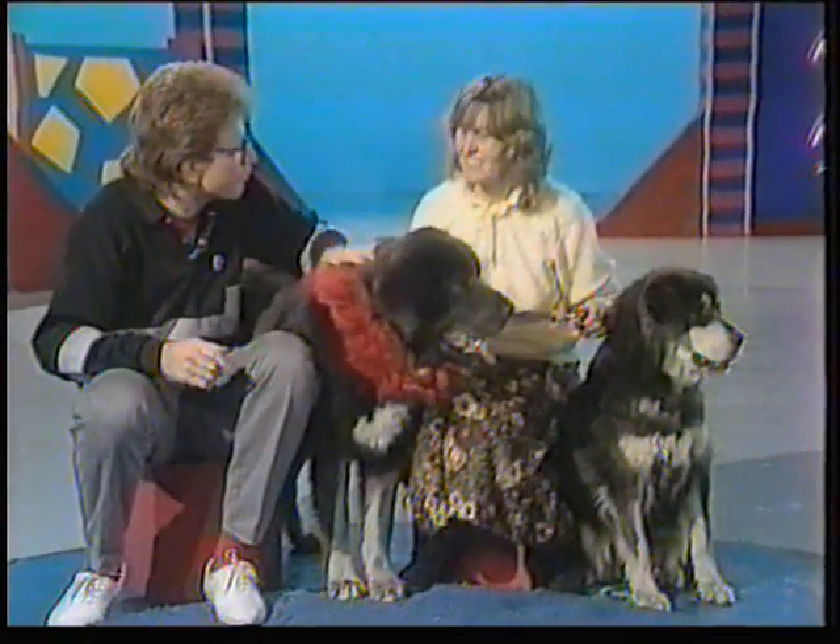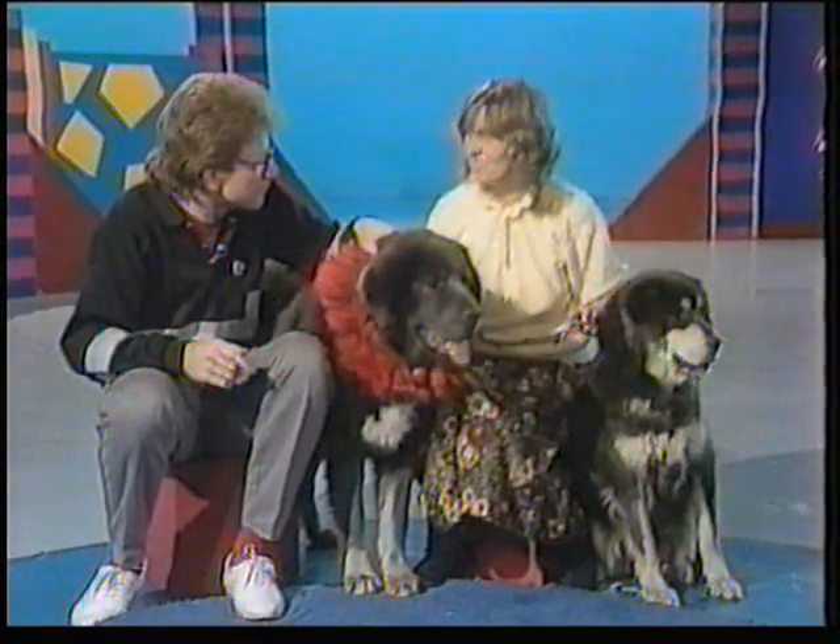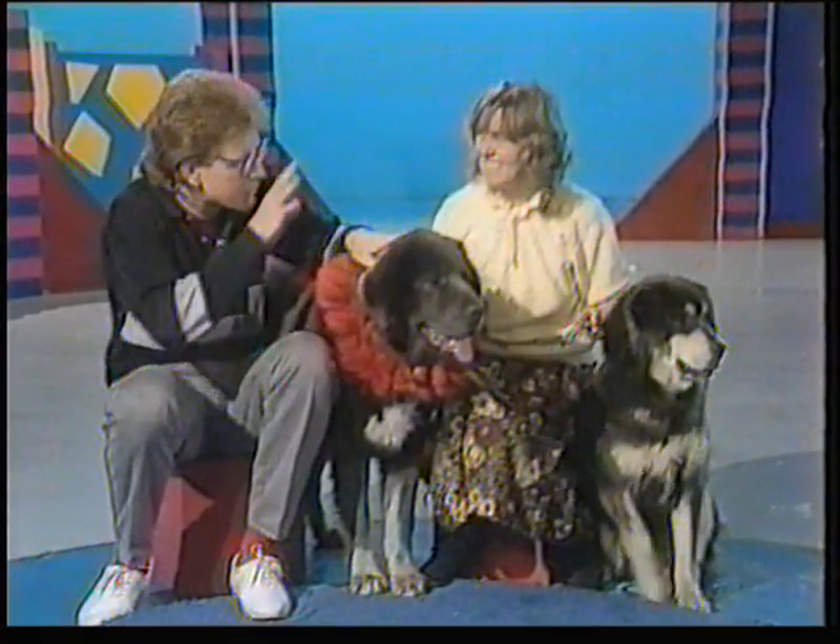Mrs. Connett, welcome to Blue Peter. Now, are they a handful? Just a bit, yeah. Hard to look after at home? Not at home, no, just with strangers. Right. So you've got to be a little bit wary of them. Yes.